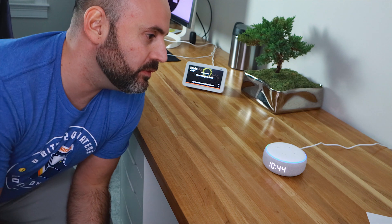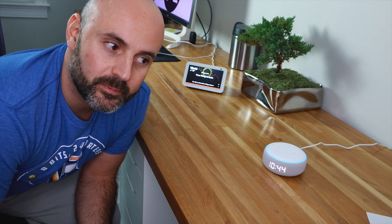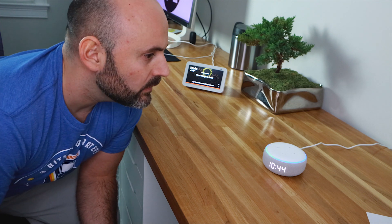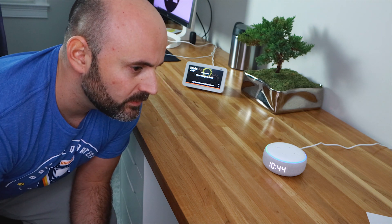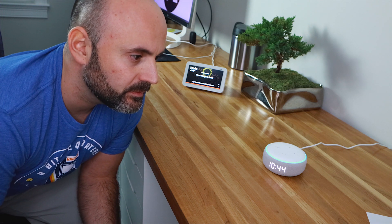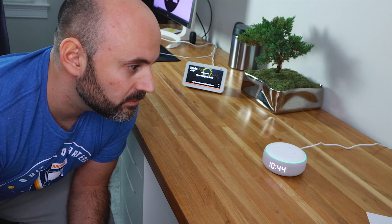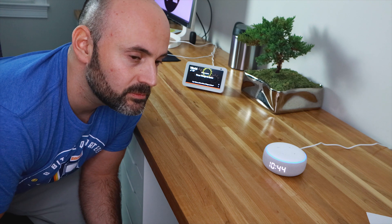Alexa, when was the movie Avatar released? The film Avatar was released about 10 years ago on December 18th, 2009. How much did it make at the box office? Avatar grossed $761 million US dollars in the United States and $2,790 million US dollars worldwide. Did that answer your question? Yes. Thanks for your feedback.